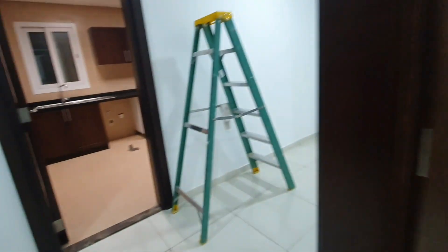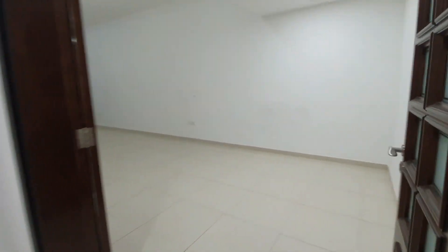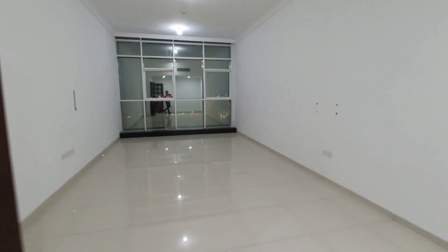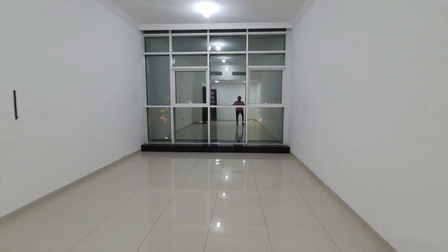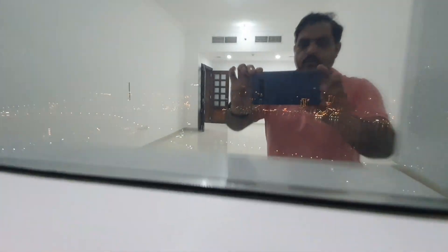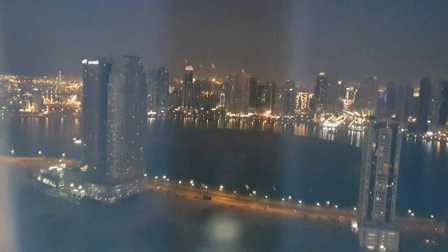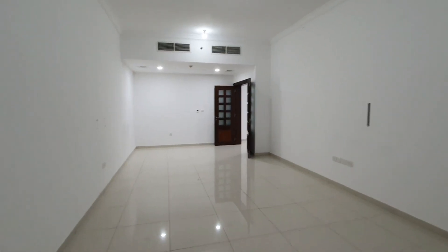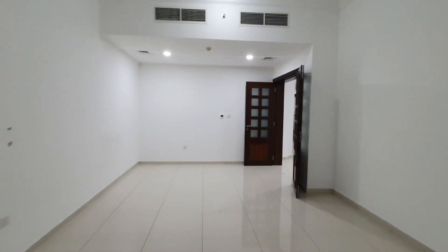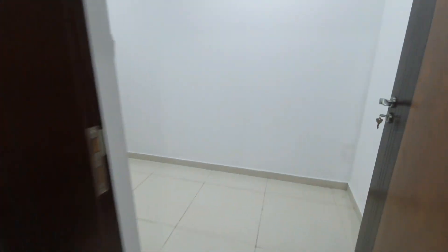2 bedroom, Al Jil Tower. Chiller AC free, gym and pool free, 1 parking free. This water view, very big hall. 2 bedroom, 3 bathrooms, maid room.